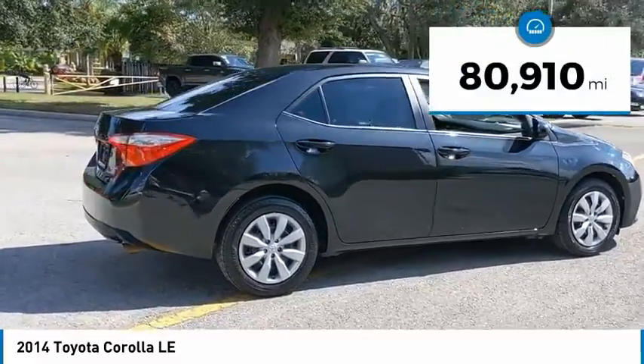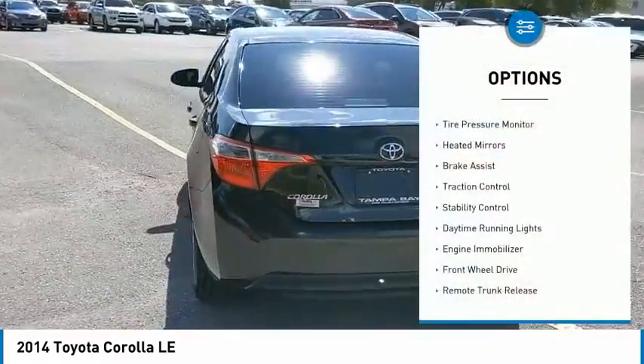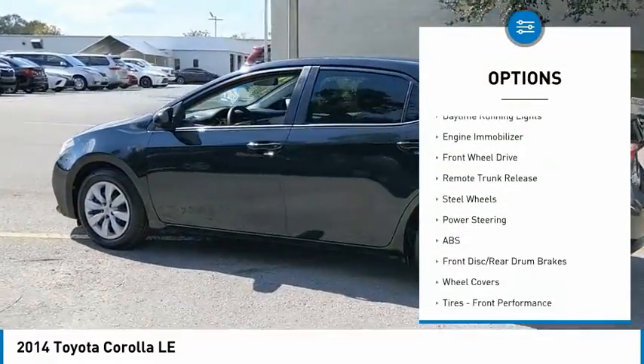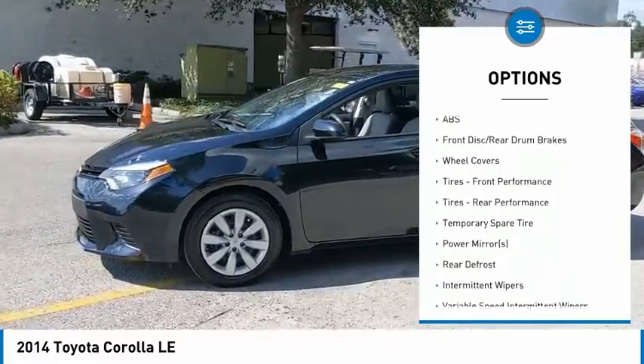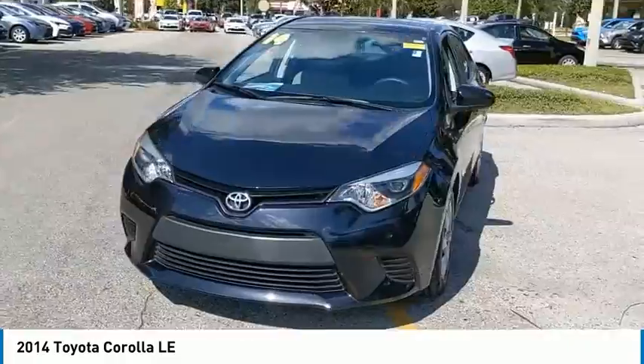This vehicle has less than 85,000 miles. Here are some of this vehicle's great options: tire pressure monitor, heated mirrors, brake assist, traction control, stability control, daytime running lights, engine immobilizer, FWD, remote trunk release, and steel wheels.